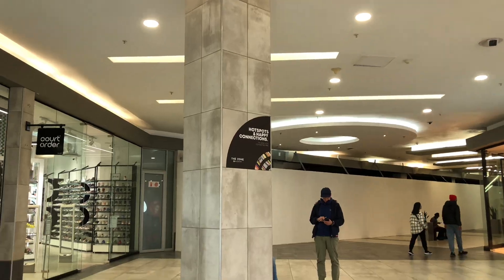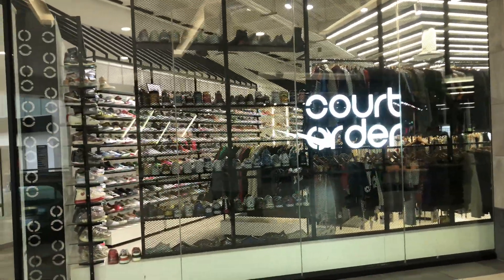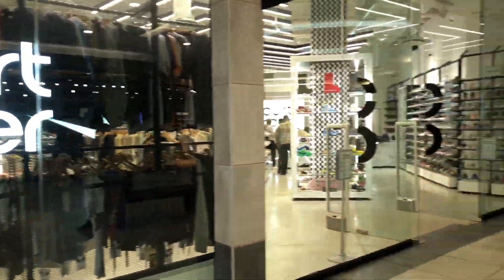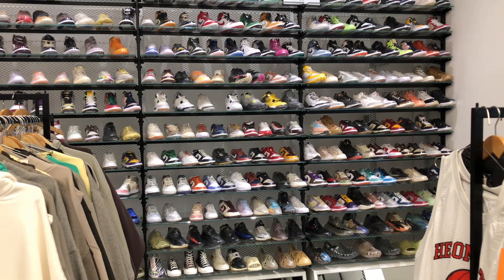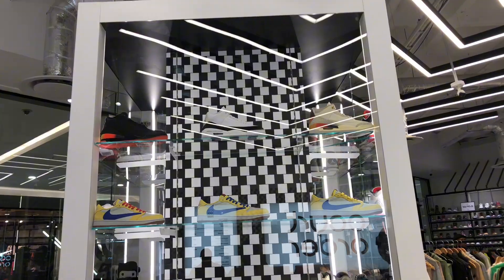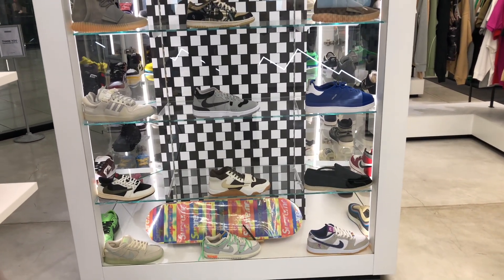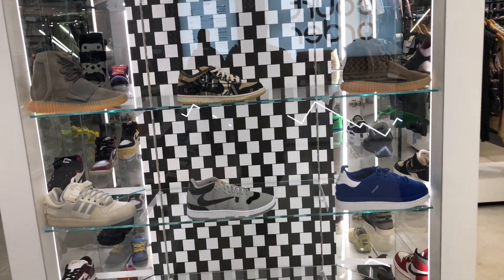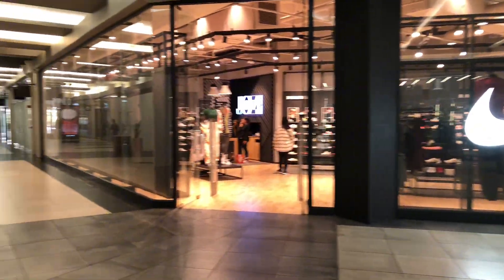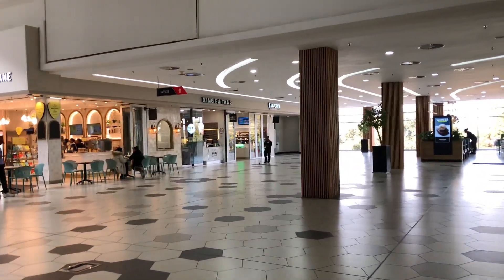And we made it upstairs. Upstairs we have Court Order, one of the famous sneaker stores in Rosebank. On the opposite we got a Nike store — biggest in the world by far.